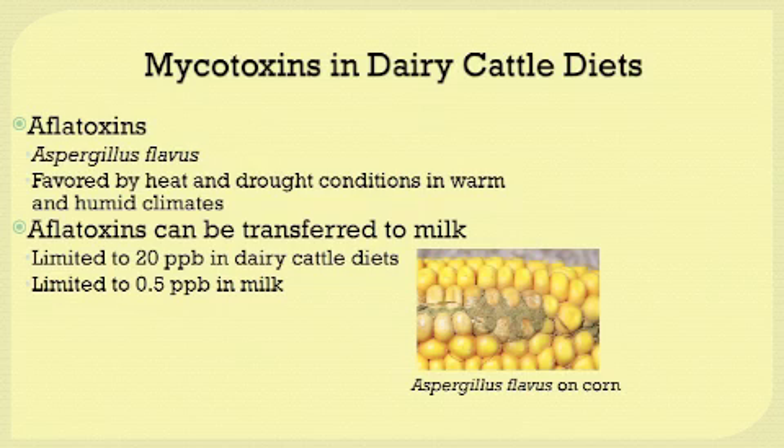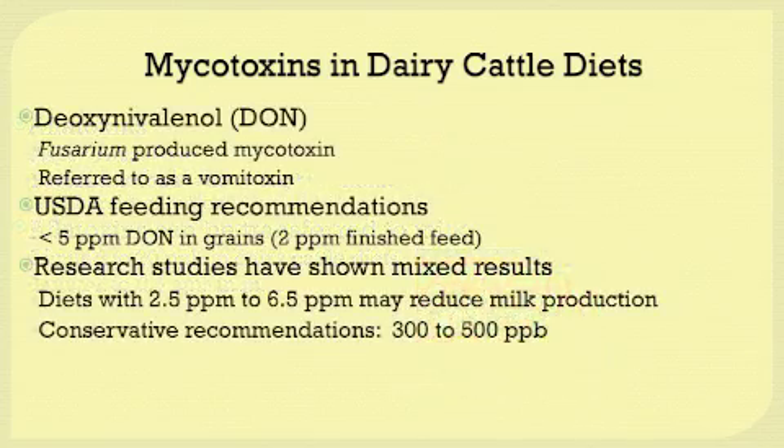One of the problems with aflatoxins is they can be transferred to milk. From the dietary standpoint, aflatoxins should be limited to 20 parts per billion in dairy cattle diets. There is also a maximum limit in the amount of aflatoxin that can be sold in milk — when aflatoxins get above 0.5 parts per billion in milk, that milk can no longer be sold and will have to be dumped.